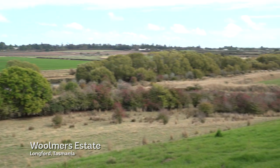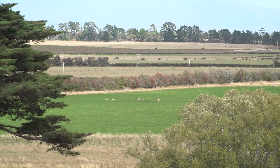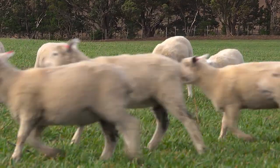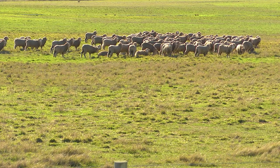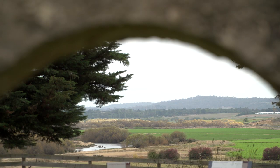Tasmania's fertile Midlands Plains boasts a rich pastoral history, a starring role in the growth of Van Diemen's Land. As the young colony expanded, early settlers accumulated great wealth on the sheep's back, and large estates sprang up across the region.